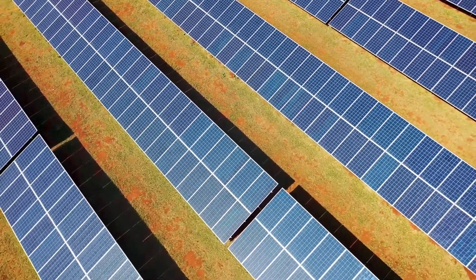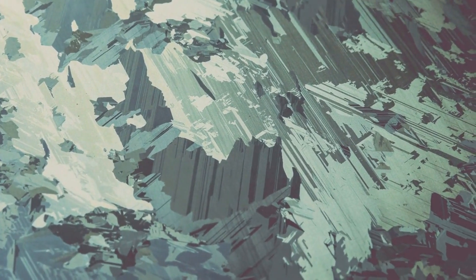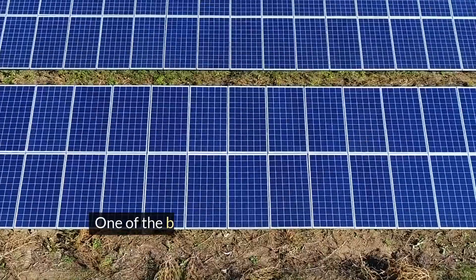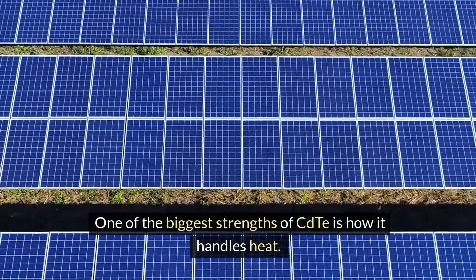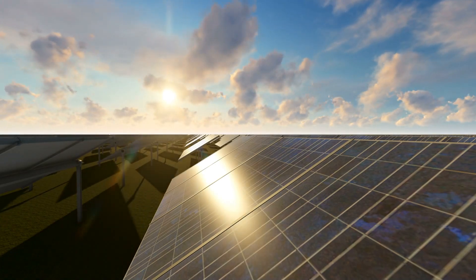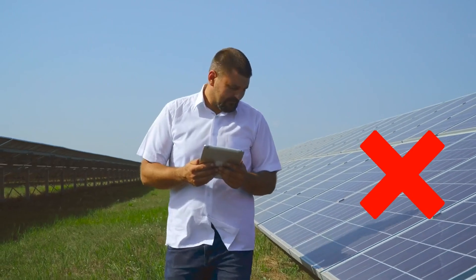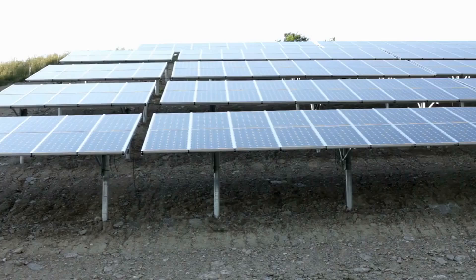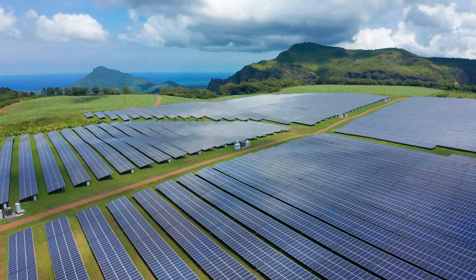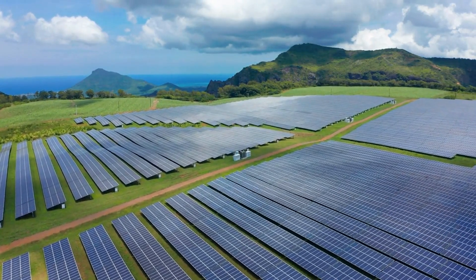And this is where CdTe panels come in as a game changer. CdTe panels offer some unique advantages that silicon panels can't match. One of the biggest strengths of CdTe is how it handles heat — these panels maintain high efficiency even when the temperature rises, something that traditional silicon struggles with. CdTe also performs better in low light and cloudy conditions, meaning it can generate more electricity even when the weather isn't ideal.